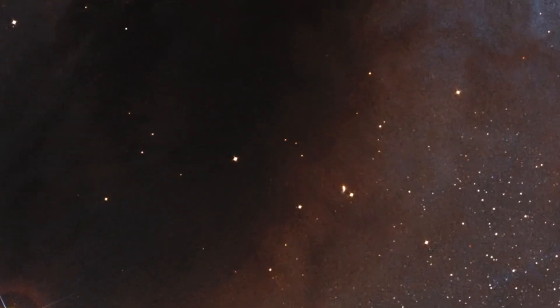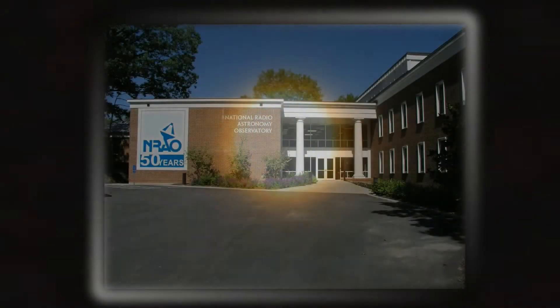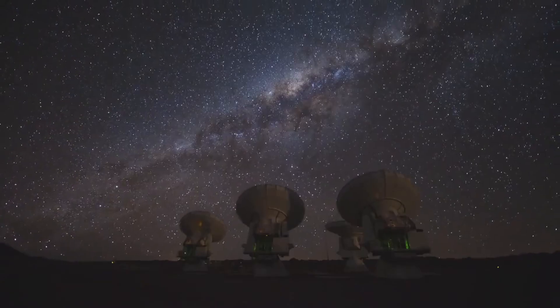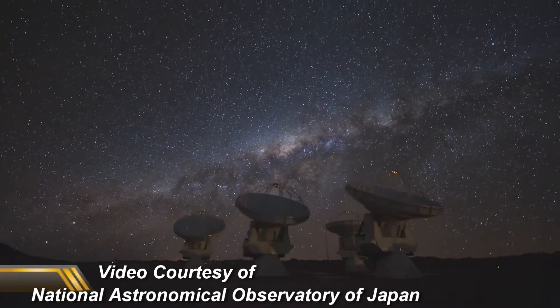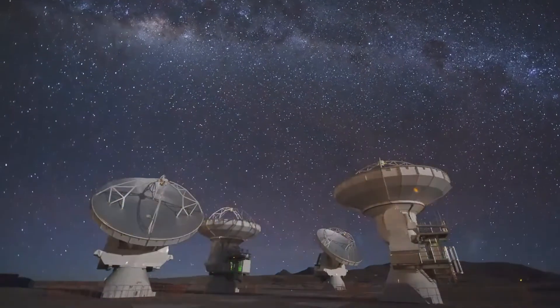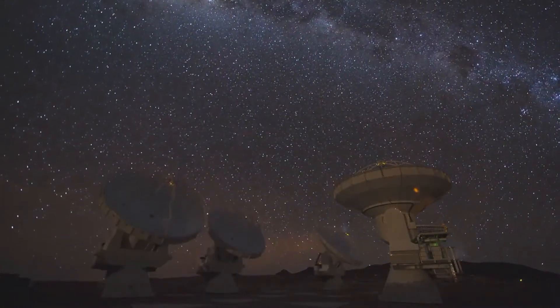Scientists from all over the world are lining up to use the observatory, and any astronomer in North America has to book time through Charlottesville. Here in Charlottesville, we have something called the North America ALMA Science Center, where astronomers from the United States and Canada can write their proposals, do their science, interact with other astronomers, and actually use the telescope. We are the portal for science in North America to use ALMA.